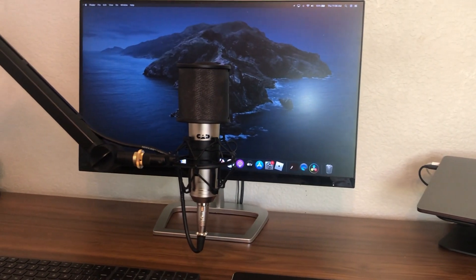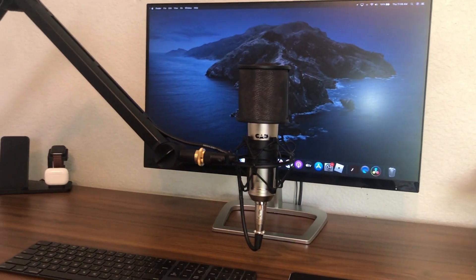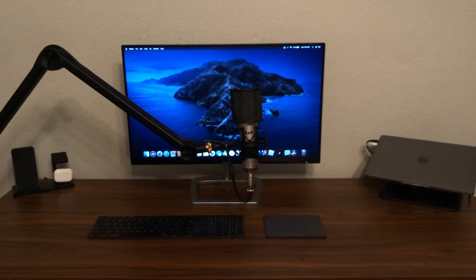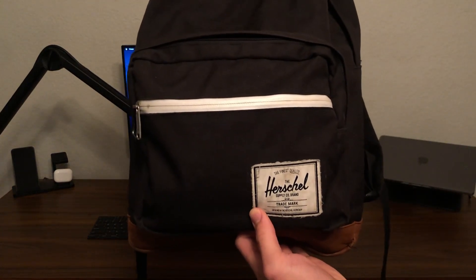For a year or so, I had been looking for a backpack that had enough room for my laptop, schoolwork, and water bottle without being obnoxiously large and maintaining a high standard of quality. After much thought and a lot of searching, I settled on the Herschel Pop Quiz as on paper it seemed almost perfect.